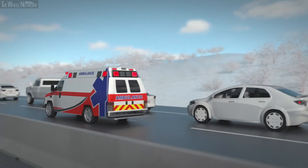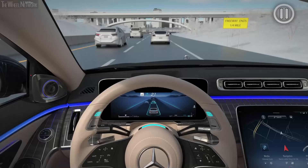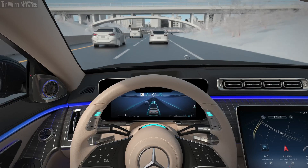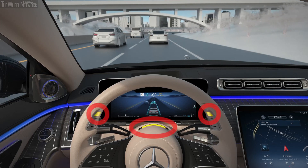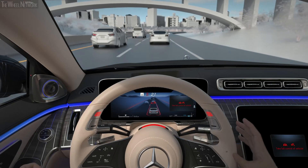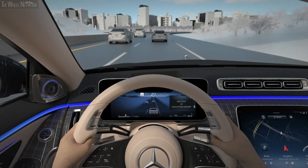If DrivePilot is already active, a takeover request will be issued. When upcoming route information indicates that the suitability of the freeway will end soon, DrivePilot will provide you with notice of the upcoming takeover request through the yellow illumination of the status indicator lights and will display an approximate remaining distance in the instrument cluster. As the fallback ready user, you must be prepared to respond to a takeover request.